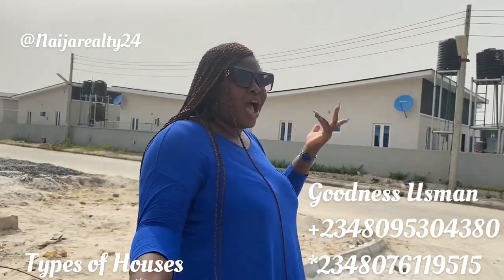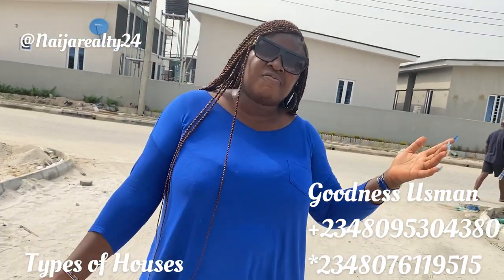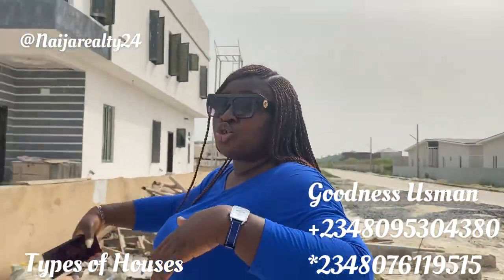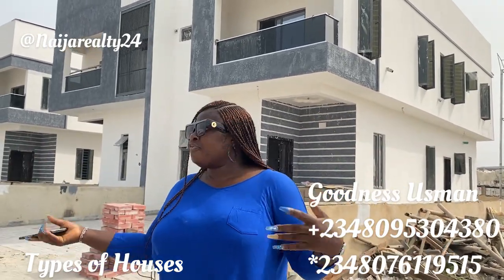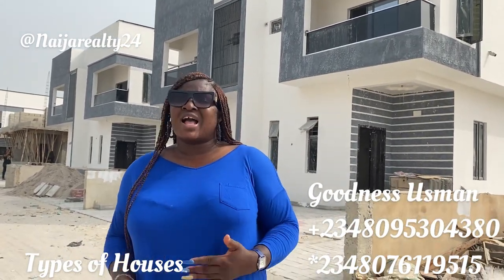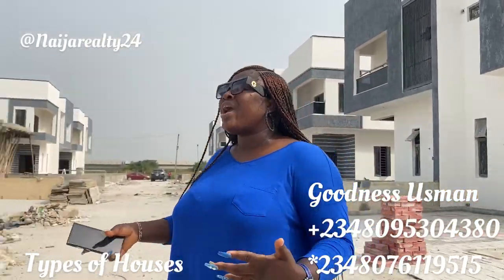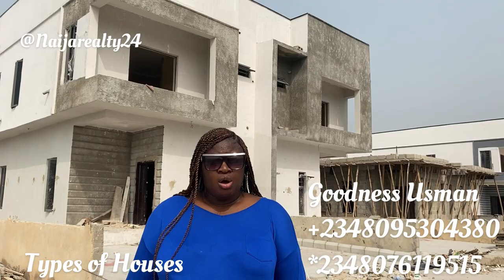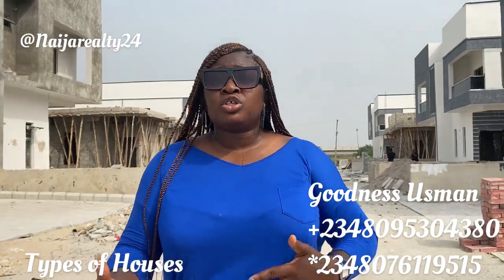If you're buying land in a prime area and can only afford 450 square meters, go for it instead of giving in to the excuse that there won't be enough space. Yes, it might not be the usual large compound we're used to from back in the day, but if you want that you can achieve it on a full plot. But for those who can only afford 300 square meters and ask me what they can build — I made this video to show you what they've built here and to encourage you to go ahead.